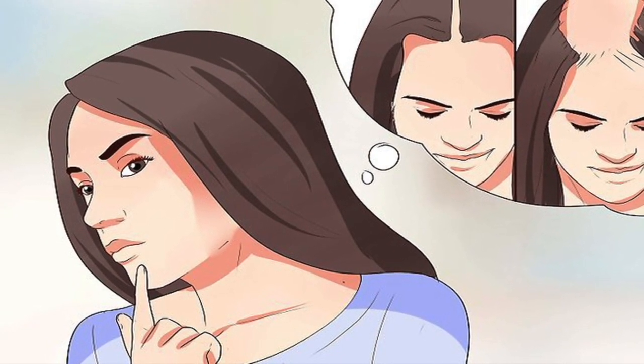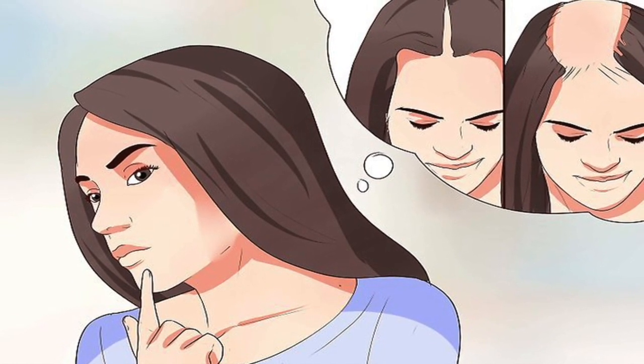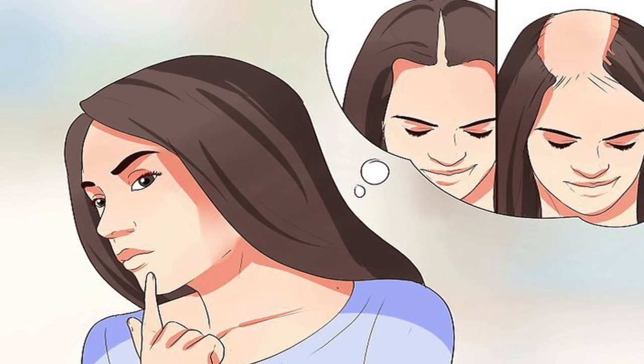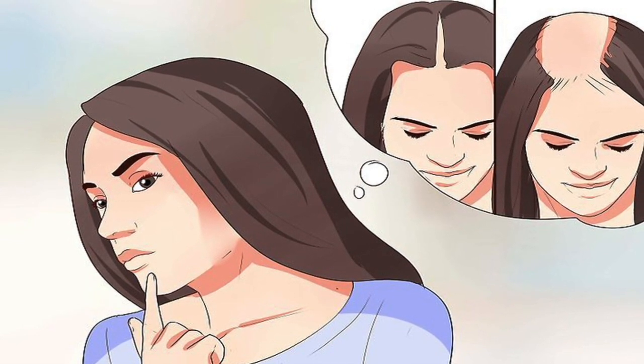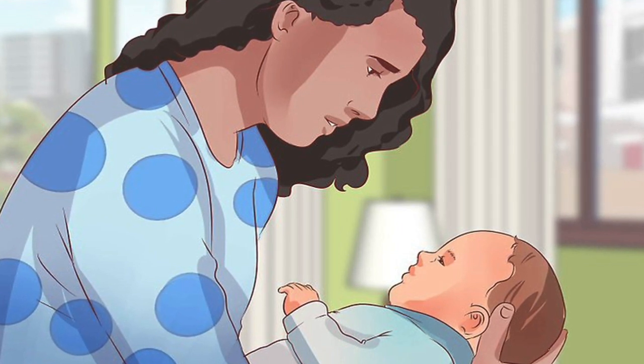However, now that you've given birth to that little bundle of joy, those hormones have shifted, and now you're shedding all the hair you would've shed while you were pregnant, all at once. Eating healthy, staying active, taking time to rest, and taking vitamins and supplements as necessary can help minimize your hair loss.